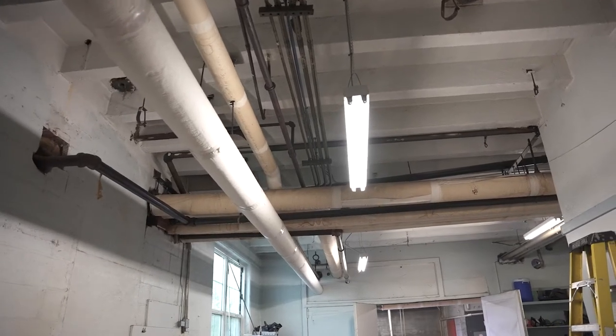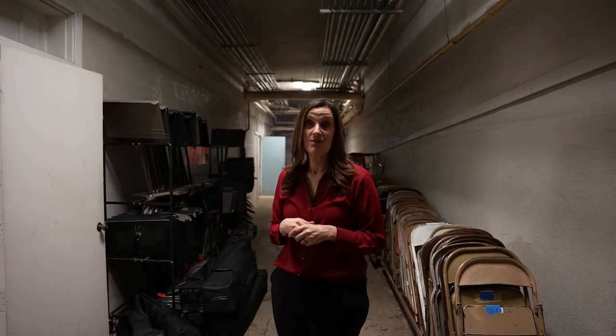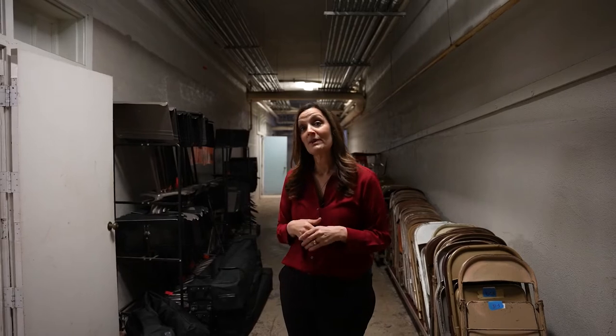This building was designed in 1924 and opened in 1926. We didn't have the electrical needs then as we do now, so we've had to figure out how to make a lot of this work.